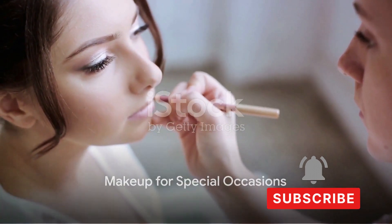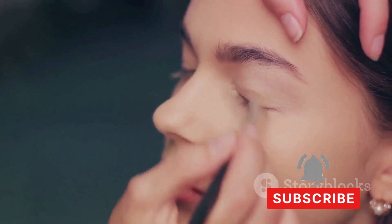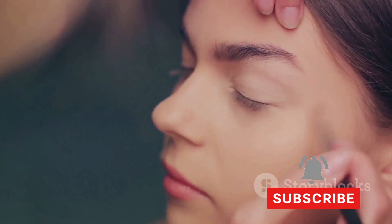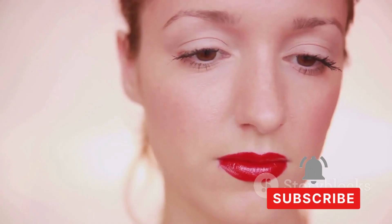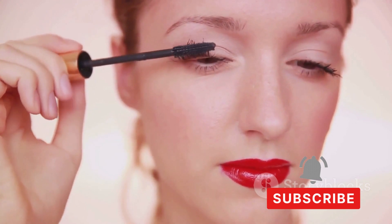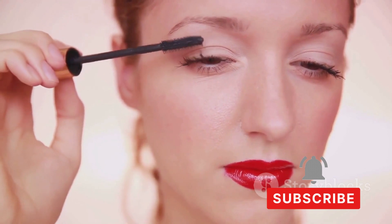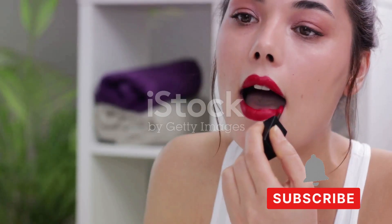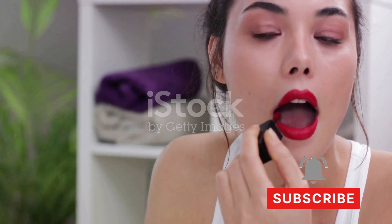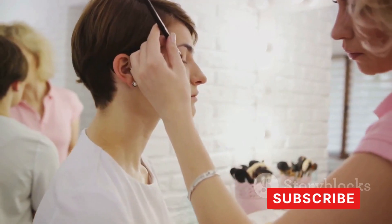Got a special event coming up and want to look your best? Makeup for special occasions is about enhancing your features to match the tone of your event. Let's start with wedding makeup — one of the most important days of your life. Wedding makeup should be timeless, elegant, and reflect your personality. A classic look is a soft smoky eye paired with a nude lip, universally flattering and photographs beautifully.